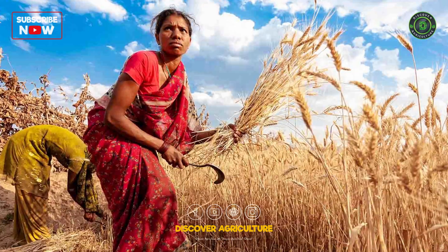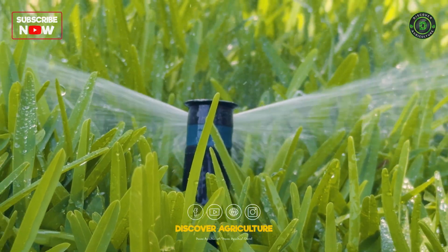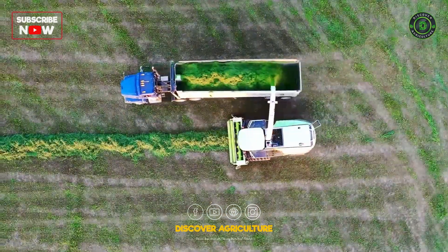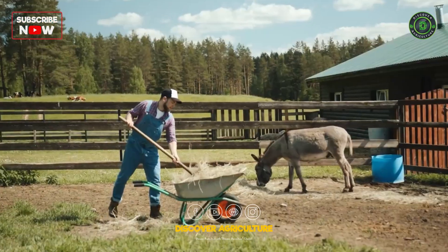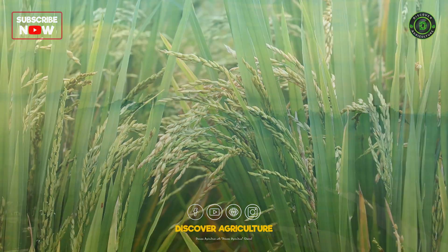The debate on intensive farming is ongoing. Scientists and farmers are working on ways to make it more sustainable, like using organic fertilizers and better managing water resources. Intensive farming is a powerful tool that has helped feed the world, but it needs to be used responsibly. By finding a balance between production and sustainability, we can ensure a future with abundant food and a healthy planet.